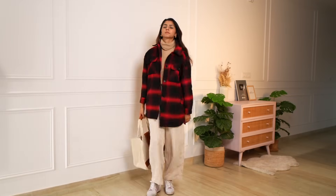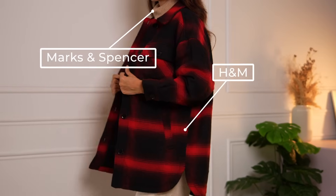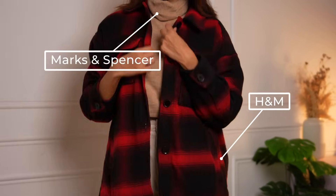The first outfit features a shacket as the hero piece. In case you're wondering what a shacket is, it is a mix of a shirt and a jacket — it looks like a shirt but is really warm, just like a nice jacket. I got this from H&M. I've kept the outfit neutral underneath, so I'm wearing corduroy trousers from H&M. The turtleneck is from Marks & Spencer and the shacket is from H&M. I couldn't find the exact lavender color from the Pinterest image, but this is a great pop of color to the neutral outfit.